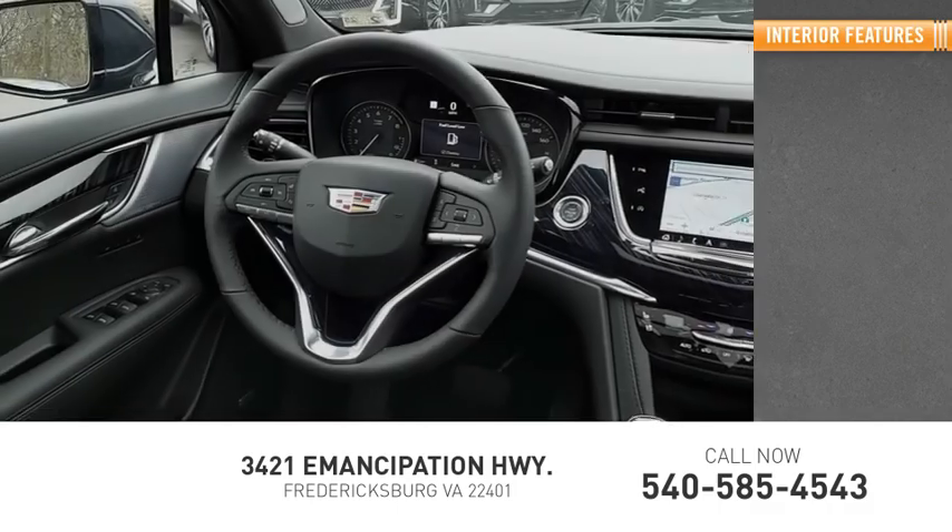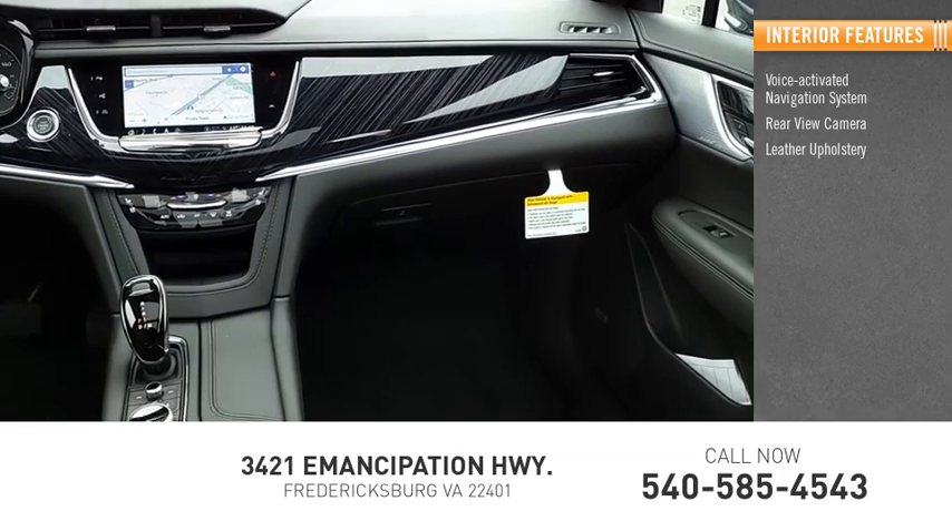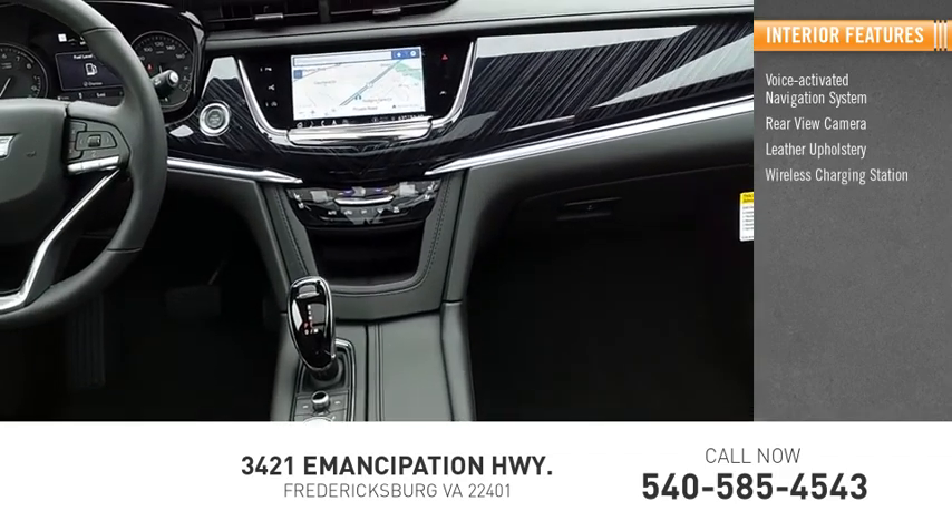Inside you'll find voice-activated navigation system, rear-view camera, leather upholstery, wireless charging station, airbags, driver.